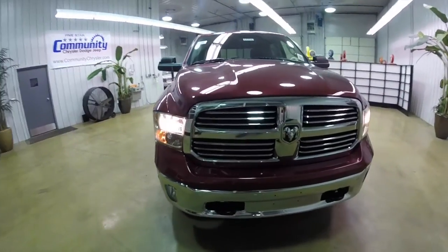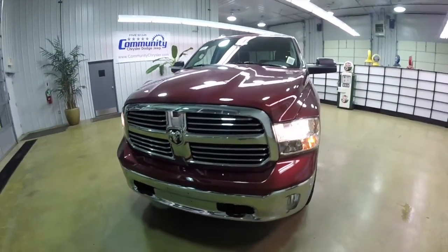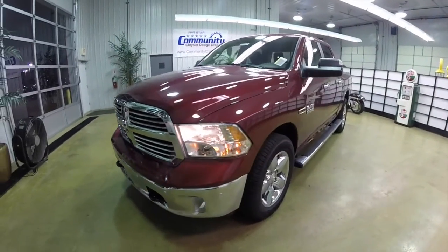Hello everyone, today we're going to take a quick walk around look at this 2015 Ram 1500 Bighorn Edition.